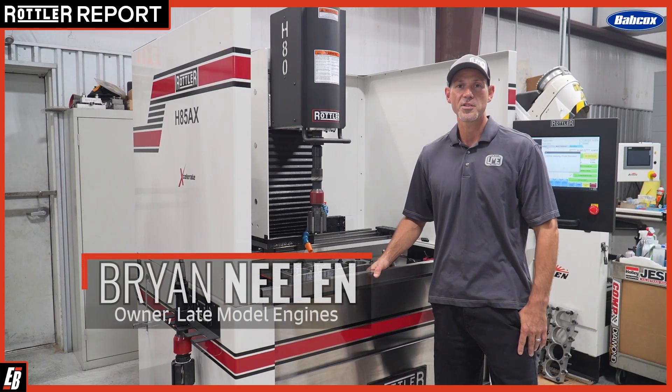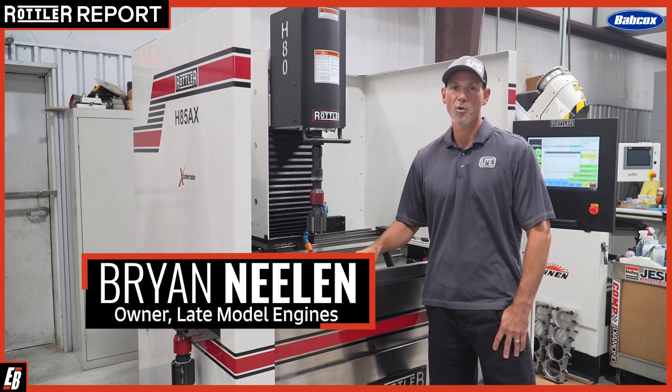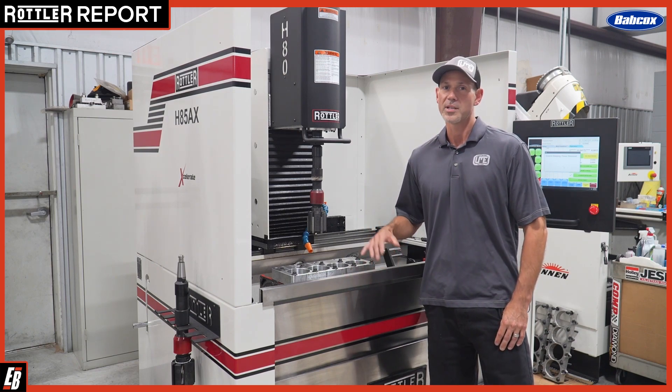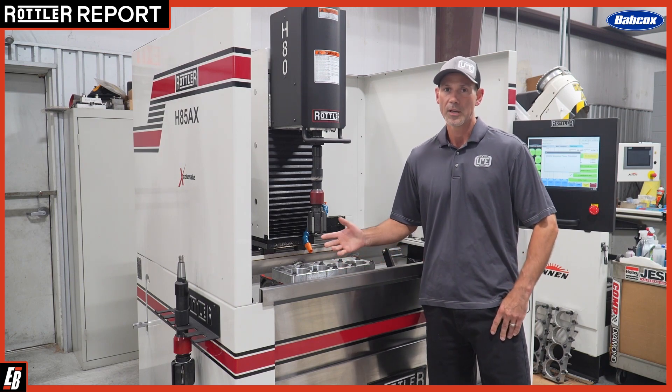Hi, this is Brian Nealon with Late Model Engines in Houston, Texas. Our niche market is the high horsepower streetcar. We build custom engines for all the different applications, but our main bread and butter is high horsepower streetcars — either boosted, naturally aspirated, either which way.